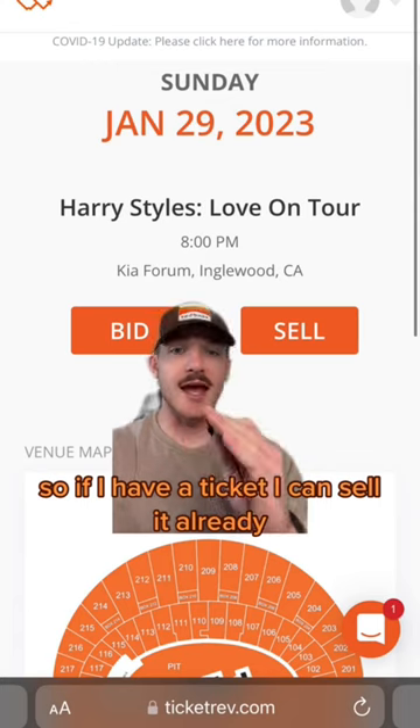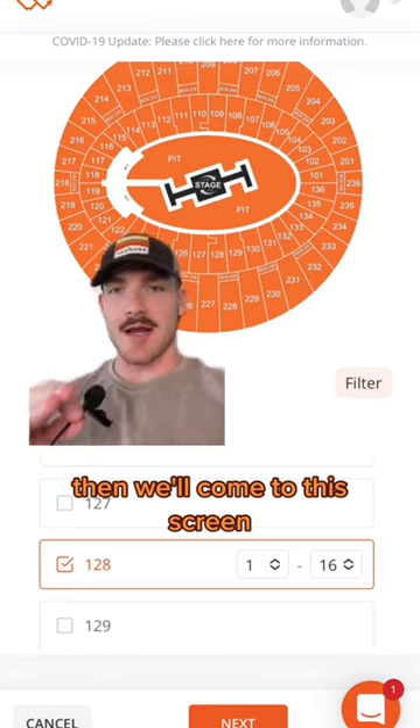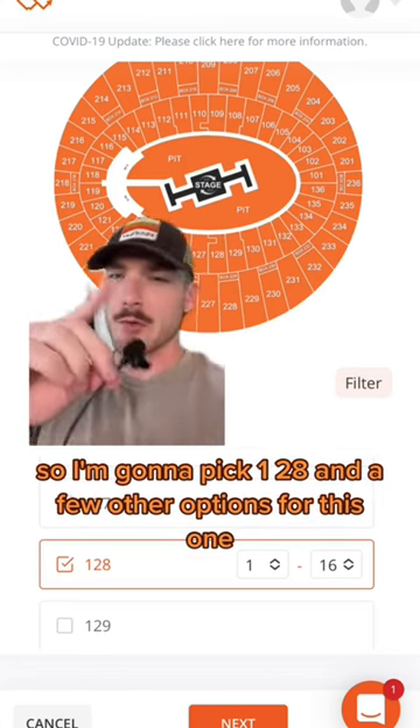This one's in Inglewood, so if I have a ticket I can sell it already, but I don't have tickets, so I'm going to bid on some. Then we'll come to this screen, and I'll pick where I'm willing to sit for this concert, so I'm going to pick section 128 and a few other options for this one.